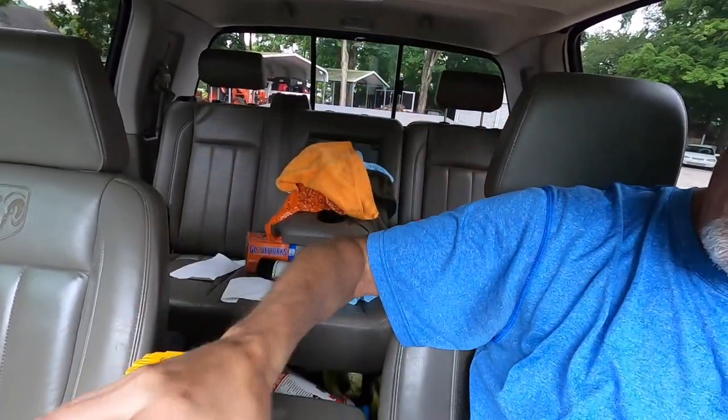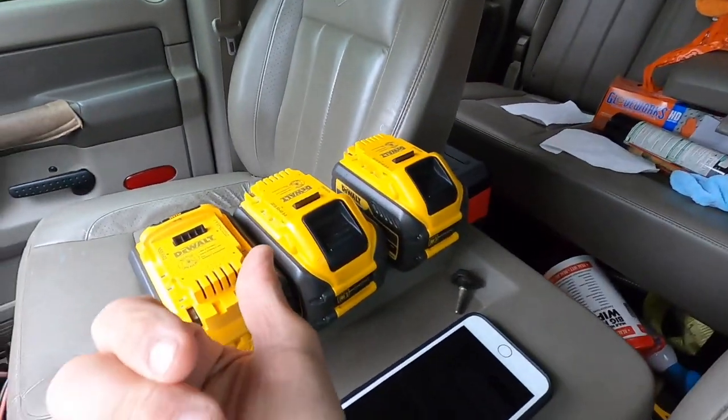I wanted to talk to you about the DeWalt 12 amp hour battery — you see three here. I'm headed down to a house to get the power station. I had one of my 12 amp hours go bad and these batteries aren't that old. Looks like the fifth month maybe of 2018, so they were two years old, but one of them went bad. It wouldn't charge anymore. It would put power out, it just wouldn't charge. So I sent it back and that has been over two months ago.